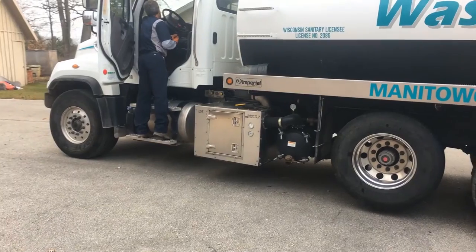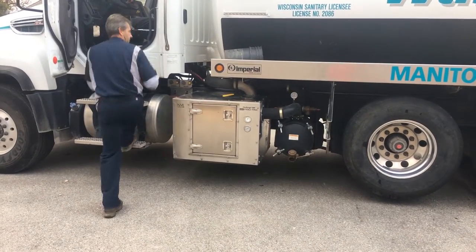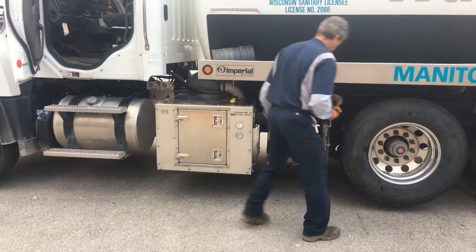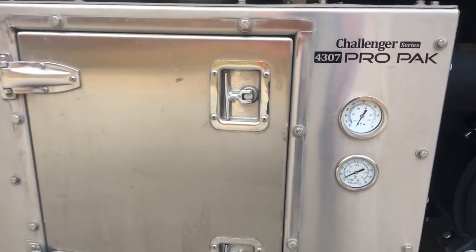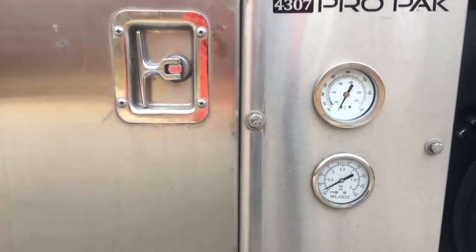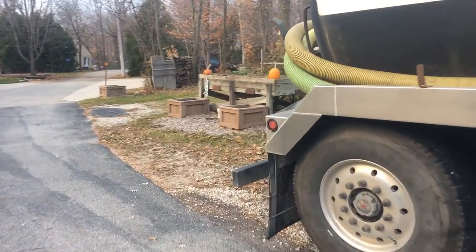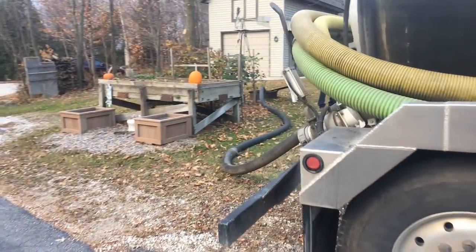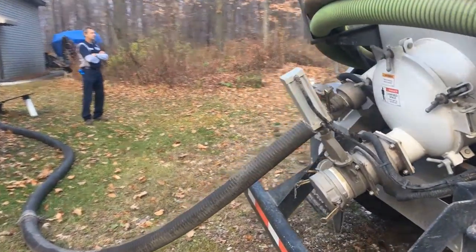The Challenger 4307 gets the job done in a fraction of the time that it would take a traditional 350 CFM rotary vacuum pump. It provides added airflow in combination with high vacuum, which means that the need for back flushing is eliminated. Solids break up under the strength of the Challenger Series Blower, and Bob leaves job sites like this one with a holding tank that is completely clean.